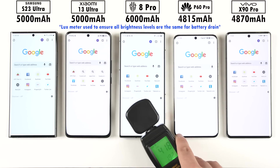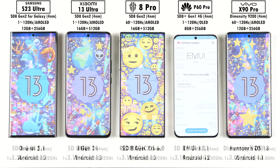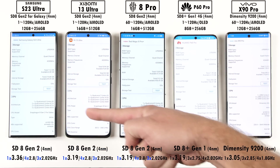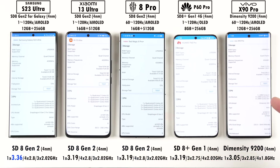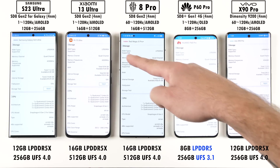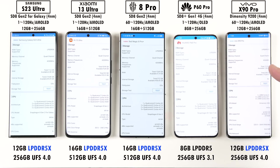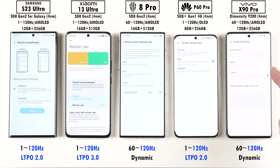All phones have been set to the exact same brightness level using a lux meter and updated to their latest available software. While all chipsets run on TSMC's 4nm process, the three phones on the left use Qualcomm Snapdragon 8 Gen 2 with the Samsung having the highest main core clock speed. The Huawei is the only one still on LPDDR5 RAM and UFS 3.1 storage, while the rest use LPDDR5X RAM and UFS 4.0 storage. All have 120Hz displays, but only the Samsung, Xiaomi, and Huawei use LTPO technology.